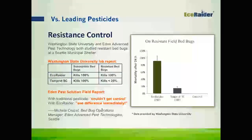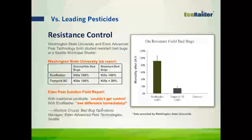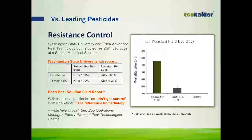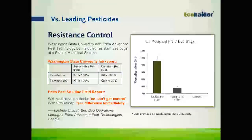If you look at the mode of action with EcoRader, it is made with cedar oil and geraniol. Its mode of action acts as an octopamine receptor blocker, which only exists in invertebrates, so it's only toxic to insects and safe to use around vertebrates, both human and animal. Another great thing about EcoRader's mode of action is that there is no known resistance, so you can kill bed bugs with 100% efficacy, even those resistant strains we talked about.